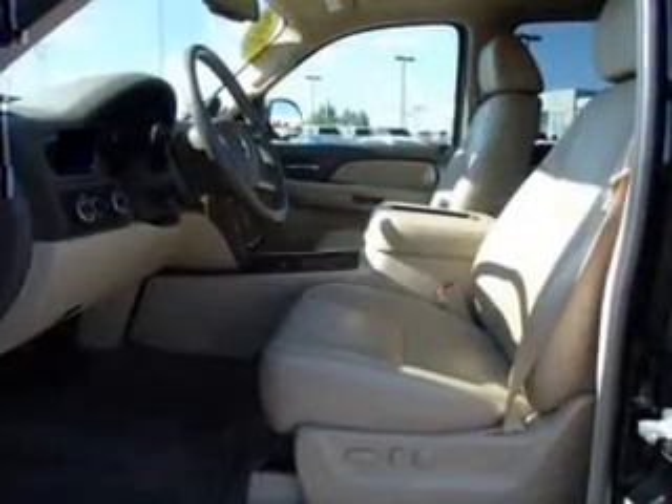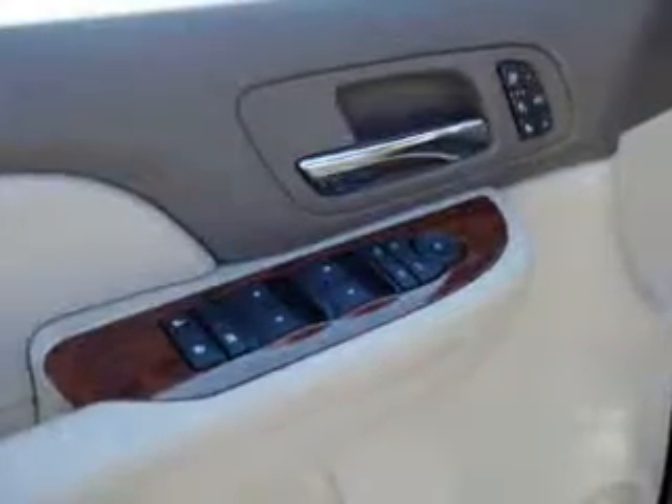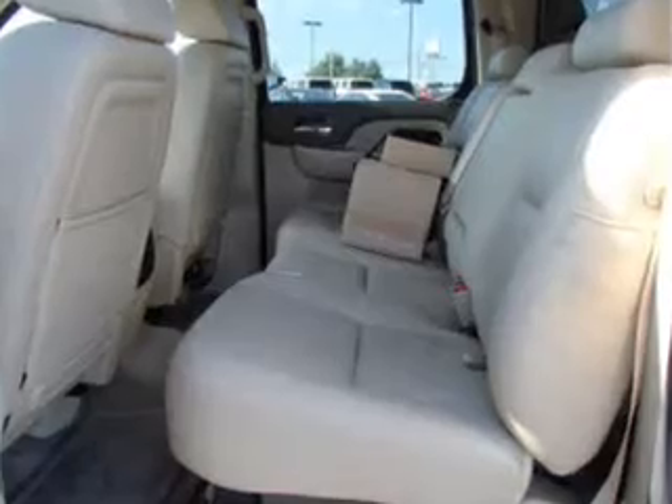Premium wheels lend a distinctive appearance. Treat yourself to a premium sound system. Anti-lock brakes help you bring your vehicle to a safe stop. Heated seats are a desirable comfort feature. Let the outside in with a power sunroof. Pamper yourself with memory settings.